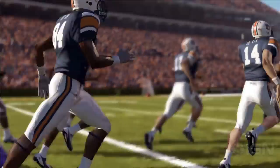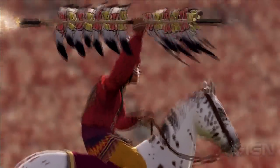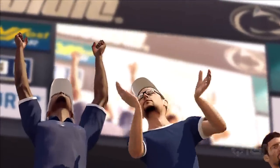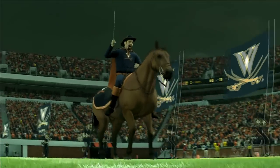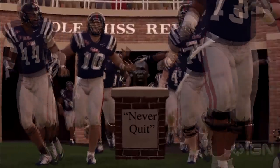The additions that are noticeable from the get-go come on the presentation front. EA has really ramped up the ESPN influence so that every game and every moment feels like it's happening on cable TV. The graphic packages are pulled from Saturday mornings, and Herbstreet and Nestler are as energized as ever. Still, the big addition is tradition. College football is a sport that's all about pomp and circumstance, and that's what EA has tried to capture in NCAA Football 12.